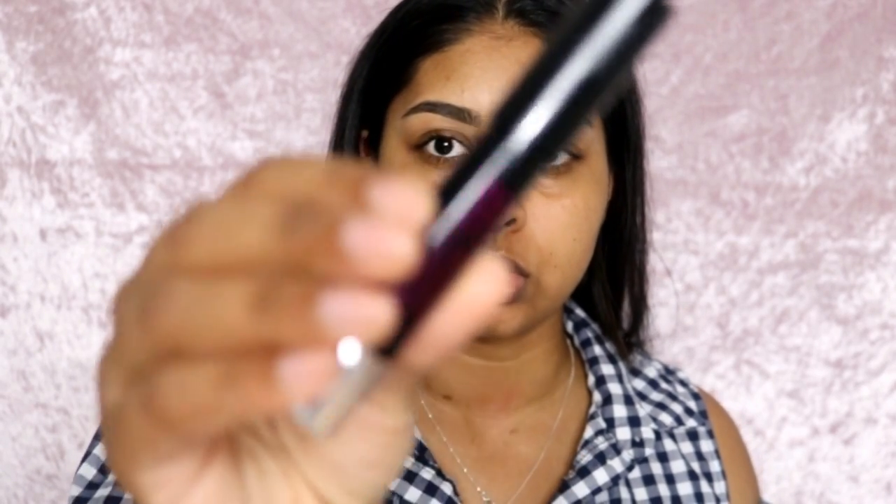I already have my brows done because I don't really have any new brow products to try out and review for you guys. But everything else — I've got a ton of stuff. The first thing I'm going to start off with is kind of like lip care, so the first thing I wanted to try was the Wonder Kiss essential lip scrub.